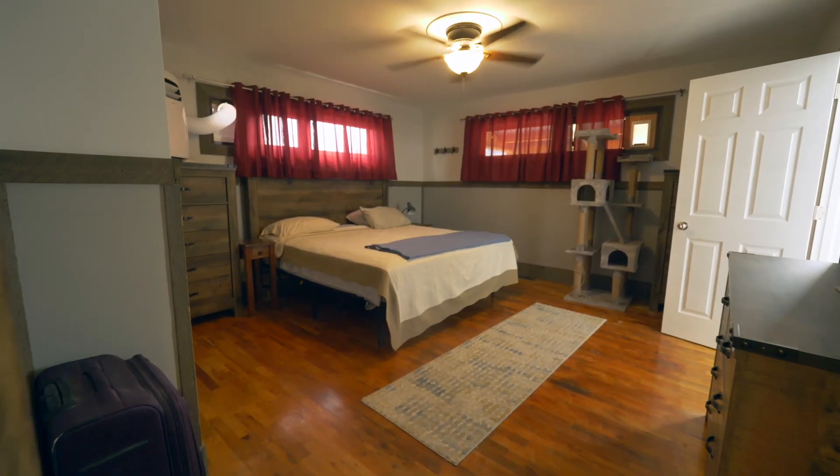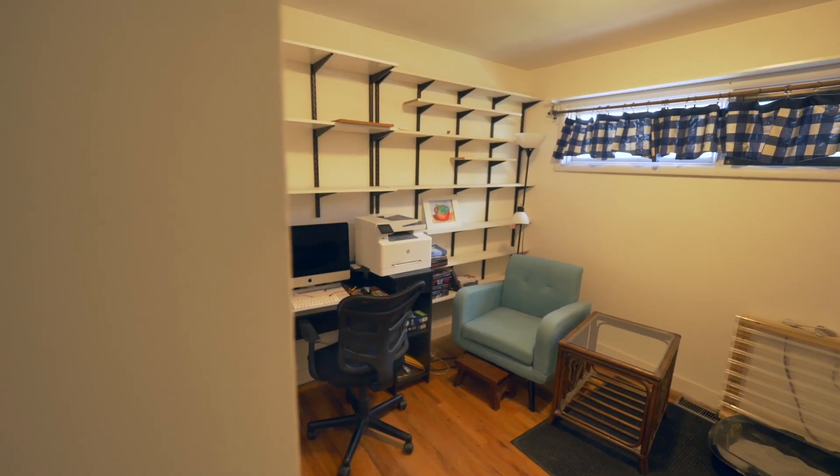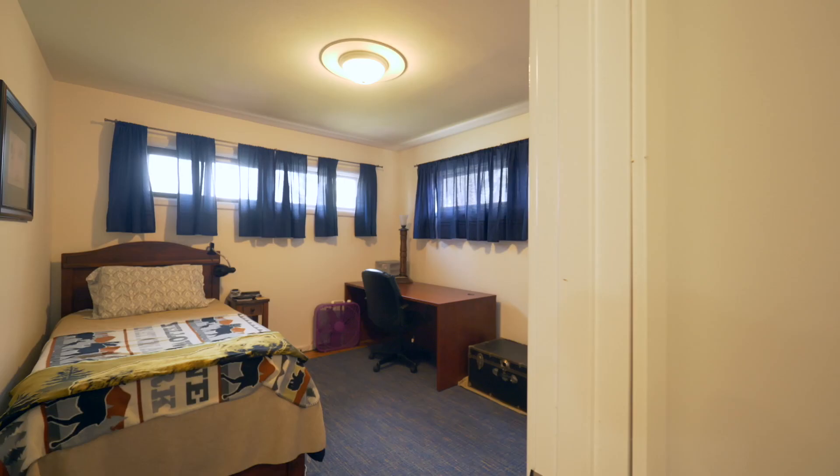Spacious master bedroom — this is where the catio goes outside, which I absolutely love. Two additional bedrooms, lots of storage, and lots of light.